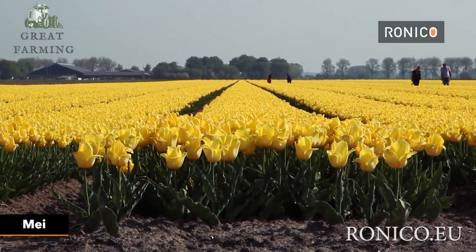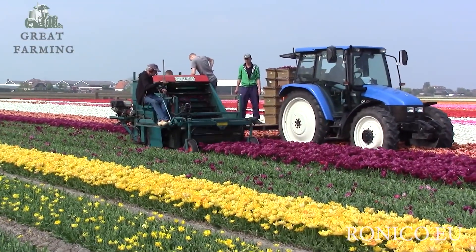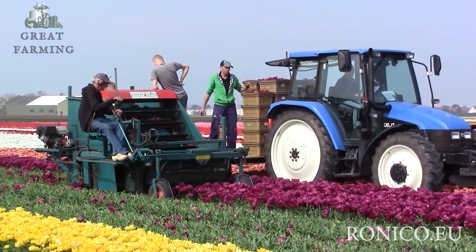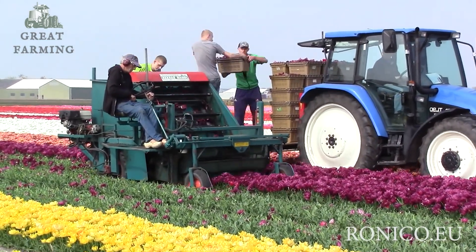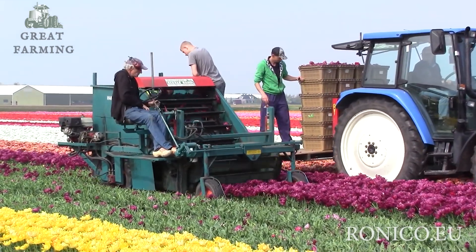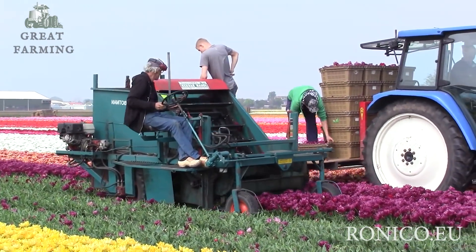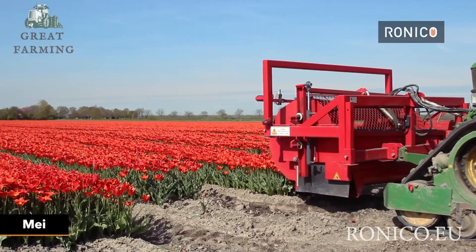Who needs human hands when you have a contraption that can gobble up corn like a hungry monster? Welcome to the corny carnival, where machines reign supreme and kernels fly like confetti. The machine's blades spin with a ferocity that would make a whirlwind jealous, slicing through corn stalks like a hot knife through butter, leaving behind a trail of harvested goodness.